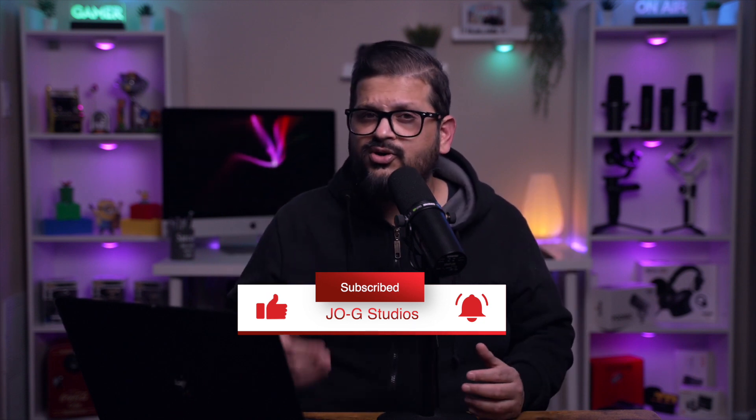If you found some value, give me that thumbs up and make sure to leave your feedback in the comments. You can even ask me questions in the comment section. Till next time, Shazan Salim Joji, signing out.